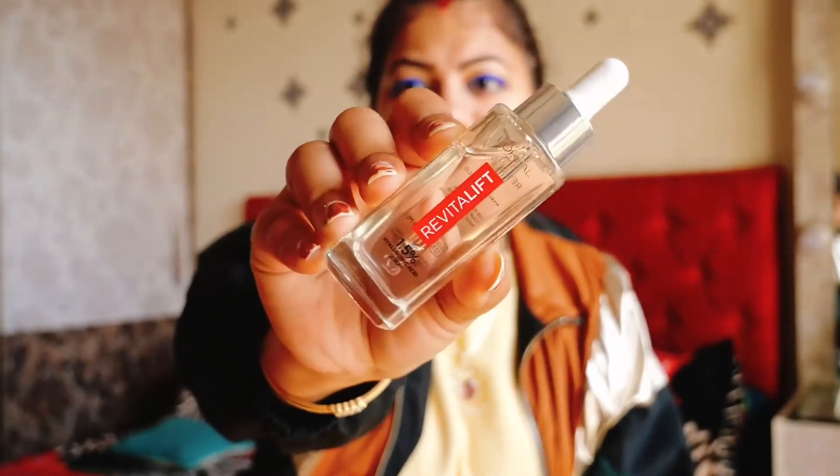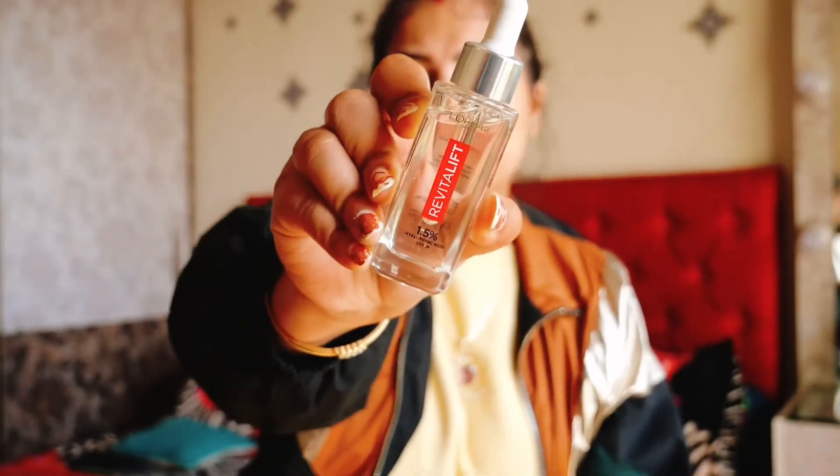Let's talk about the packaging. L'Oreal packaging was always good, but I think nowadays they have improved it to another level — glass jar, proper dropper so it will not be messy, and it feels very luxurious. It goes to show that the brand has made sure the packaging is good and the user experience is good. That is a definite plus from my end.